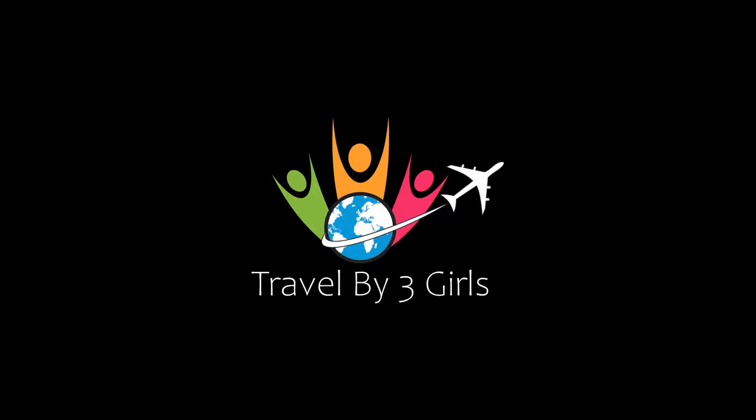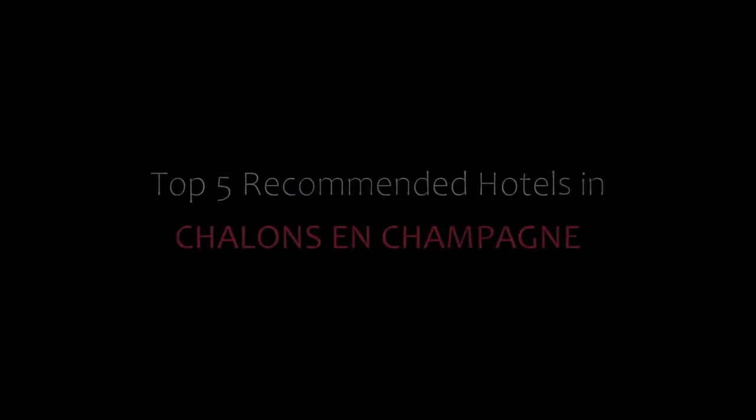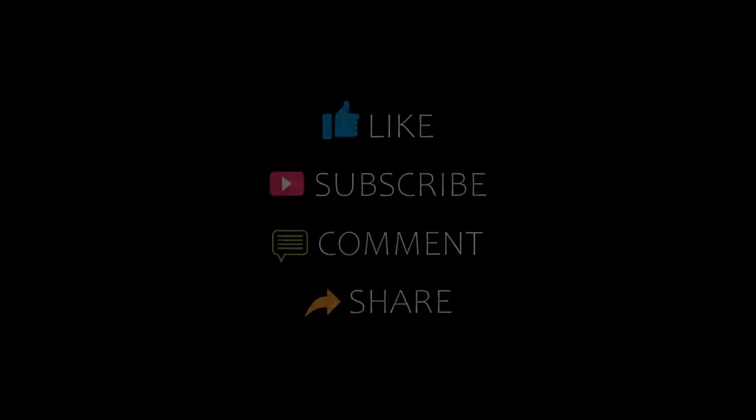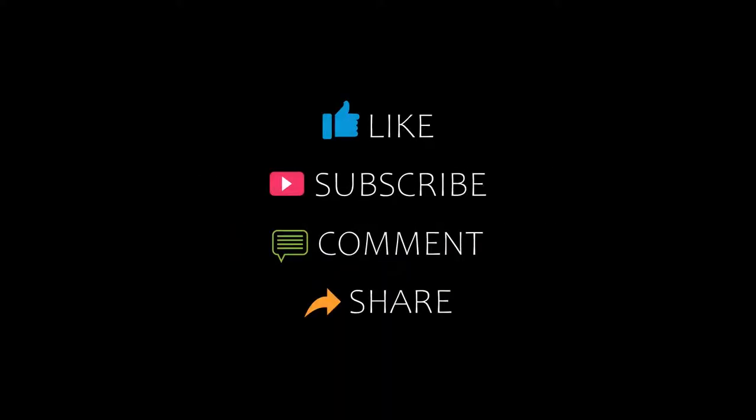Hi, welcome to my channel. You are watching a new video of Top Recommended Hotels. Please subscribe to my channel and don't forget to like, share and comment. Let's start the video.